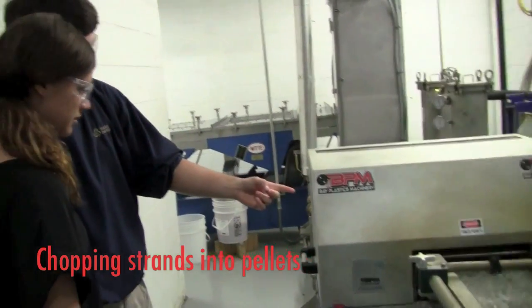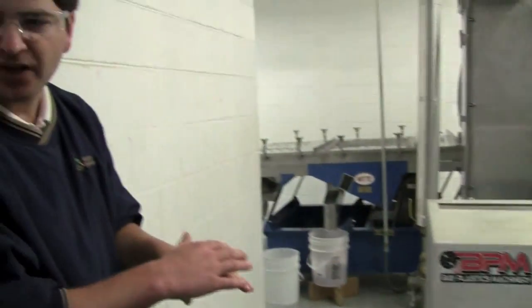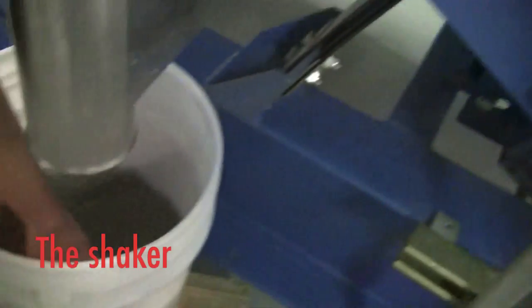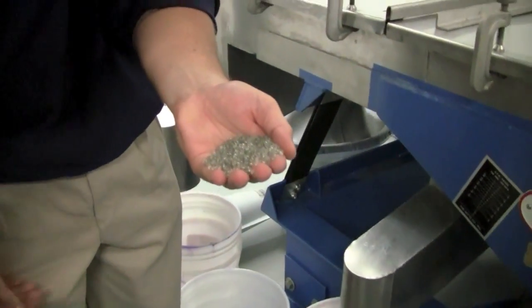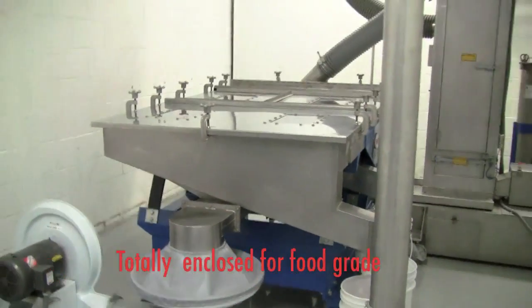We chop the material into little pieces and then it goes into what we call a shaker, which separates non-uniform pieces. If there's a bigger piece, it gets separated out. The pieces that are too small come out separately as well. Pieces that are just right are sent on to the next process. As you can see, we have everything installed to make a high-quality product.